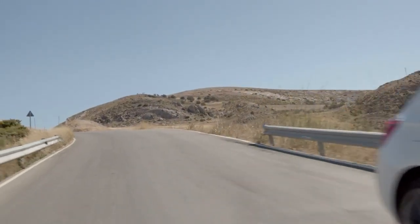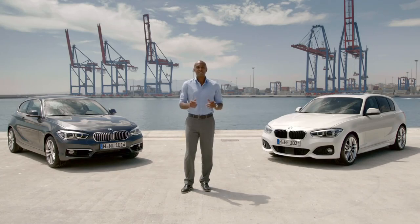Sharp and athletic design, unbeatable connectivity, and a unique and efficient driving experience — that is the new BMW 1 Series. For more information, go to BMW.com/1Series.